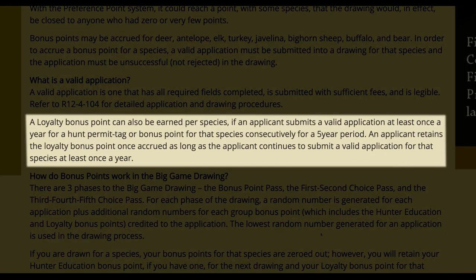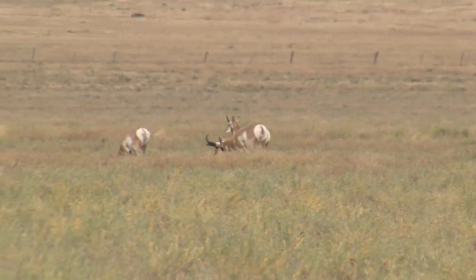Arizona has another unique feature called a loyalty point program. If you've been applying for a species for five years in a row, they give you a permanent bonus point for that species. I've been applying for Arizona elk, deer, antelope, and sheep since 1995-96, so I have a loyalty point for every one of those species. The downside is if you miss a year, you go back to zero and have to build up five years again before you can get your loyalty point.